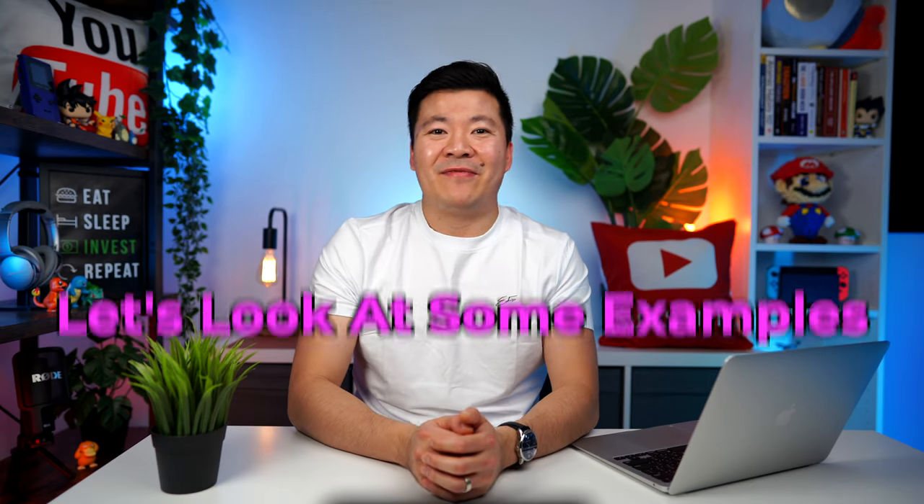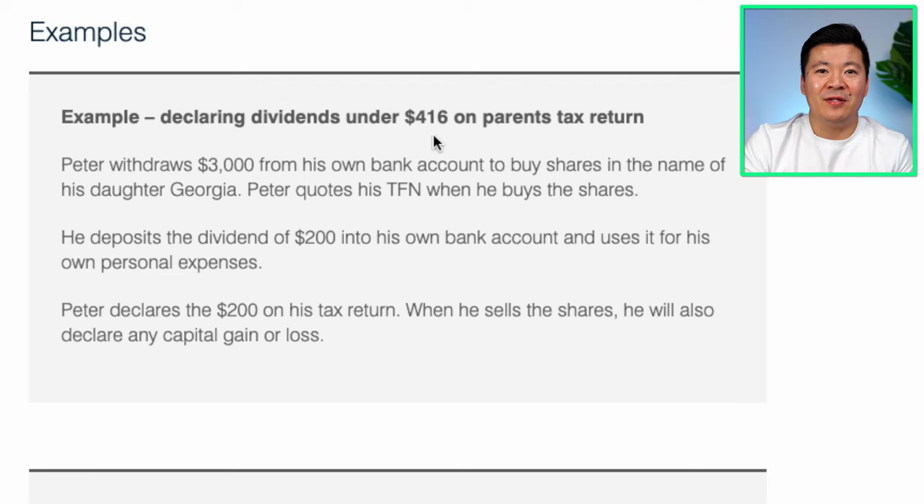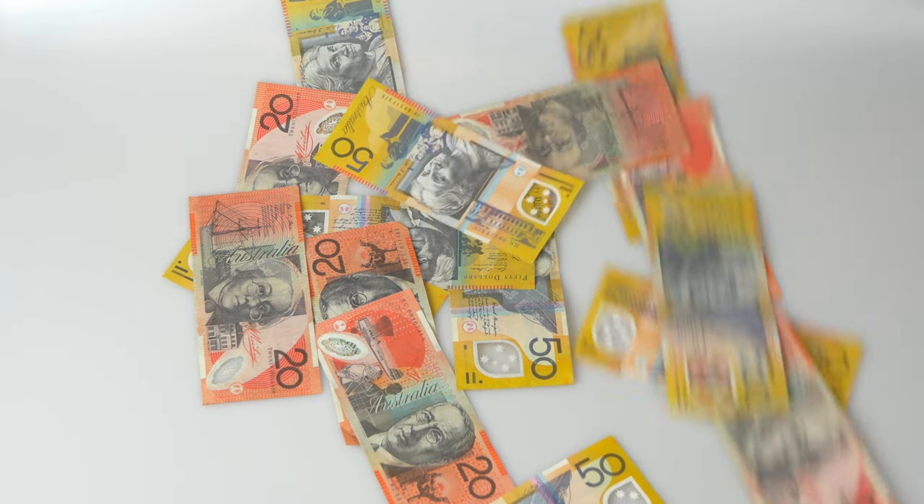You may be a little confused about whose tax return dividends should be declared on, or whose tax file number to use. Let's look at a few case examples on the ATO website. Example one — declaring dividends under $416 on a parent's tax return: Peter withdraws $3,000 from his own bank account to buy shares in the name of his daughter Georgia. Peter quotes his tax file number when he buys the shares. He deposits the dividends of $200 into his own bank account and uses it for his own personal expenses, then declares the $200 on his tax return. When he sells the shares, he will also declare any capital gain or loss.